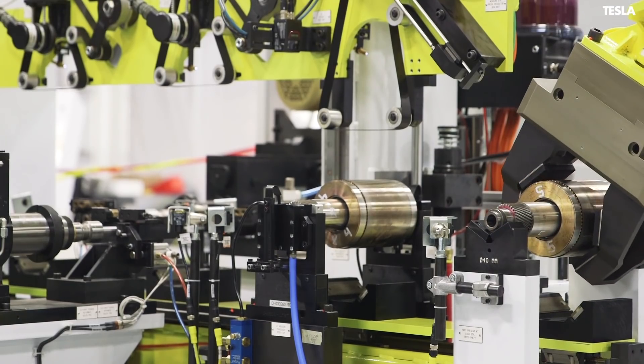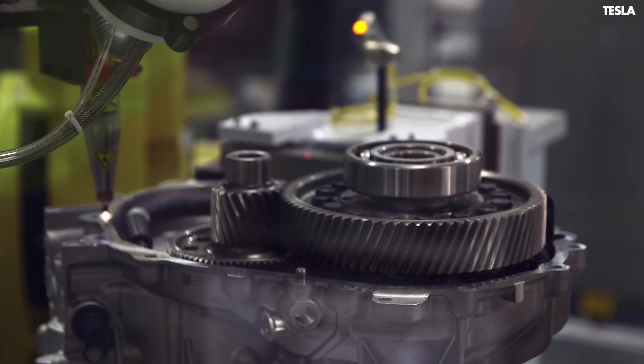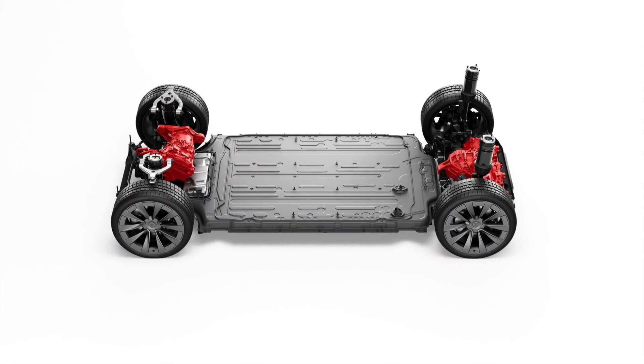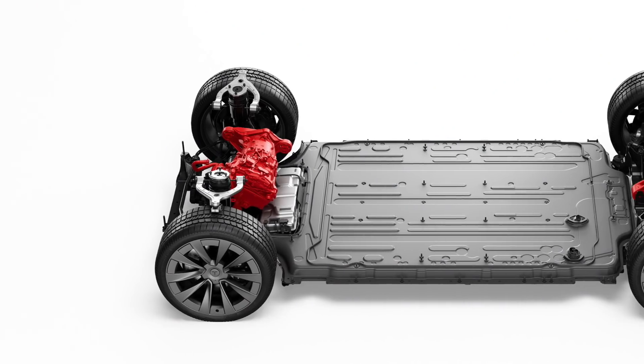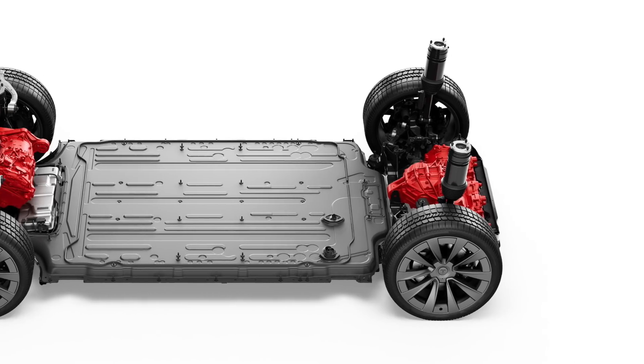Tesla's electric drivetrain allows them to sidestep these issues. They're able to place the bulk of the mass low in the car. The batteries weigh over 600 kilograms out of the total two and a half tonne curb weight, and they have mounted them in the ideal location — central and very low, built into the floor of the car. They also don't need to worry about the drivetrain problem, as the Model X P100D has a motor on each axle, meaning there are no long driveshafts to deal with.